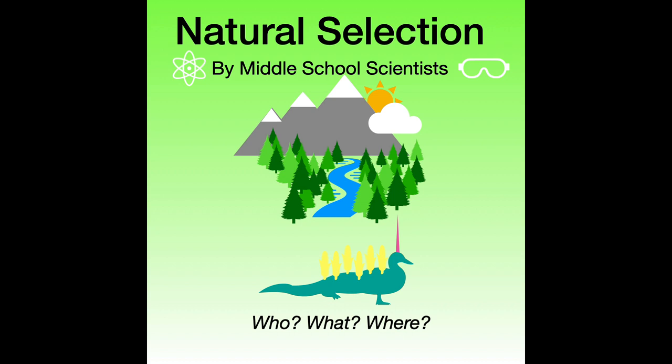Today we will be discussing natural selection with Dr. Dubensmartz. Hello, I've been studying natural selection for over 30 years. Wow, that's longer than I've been alive.